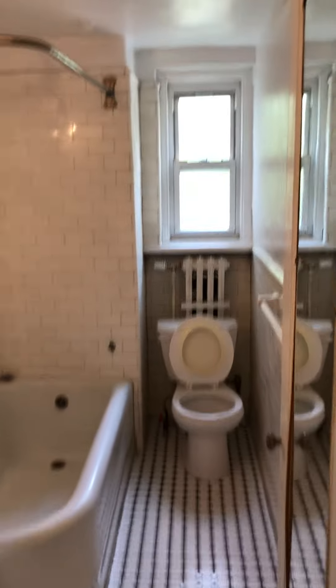208 Wellington. Entrance way. Closet off of entrance way. Bathroom straight ahead.